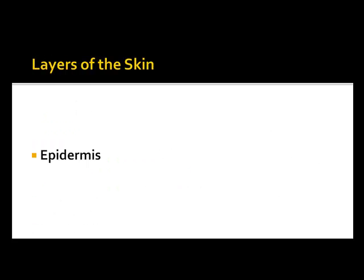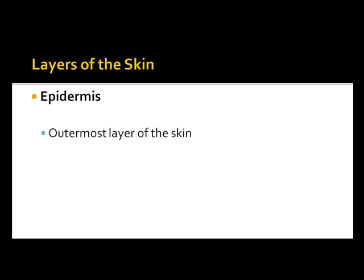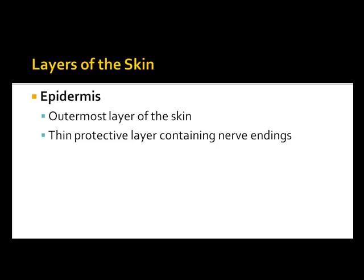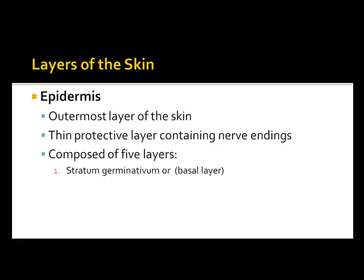The layers of the skin: we have the epidermis, which is the outermost layer of the skin — a thin protective layer containing nerve endings. It's composed of five layers: the stratum germinativum, or basal layer, which is the deepest layer where cells are being reproduced through mitosis; the stratum spinosum, or spiny layer; the stratum granulosum; the stratum lucidum, which is the clear layer most abundant in the palms of hands and soles of feet; and the stratum corneum.